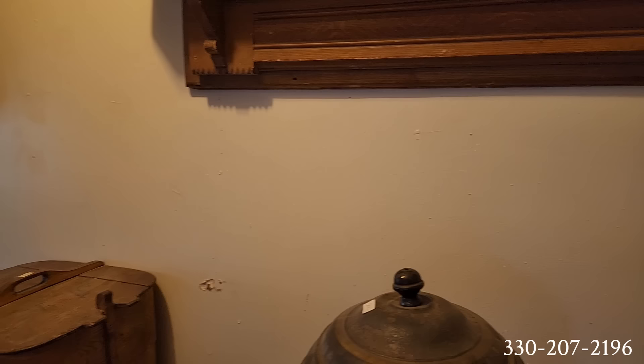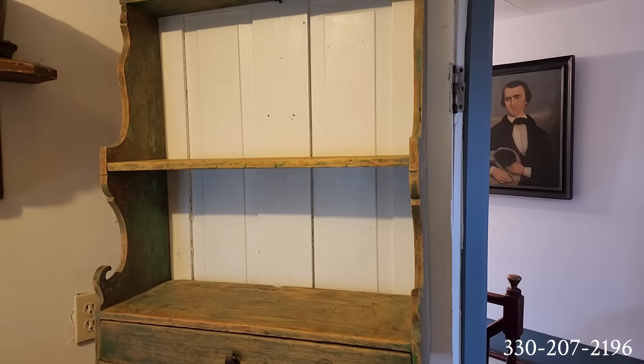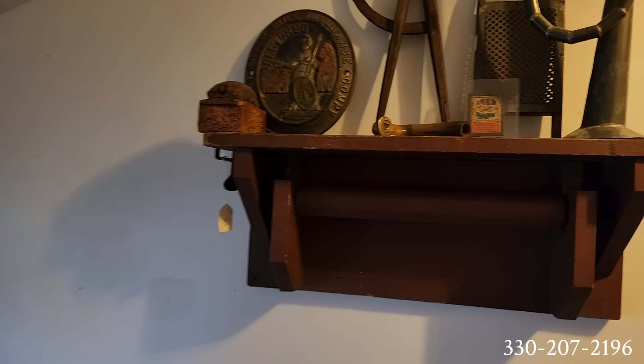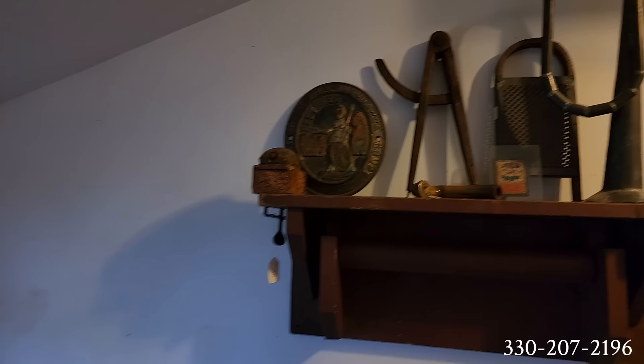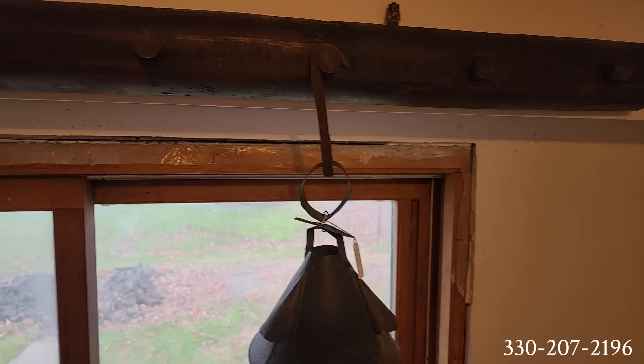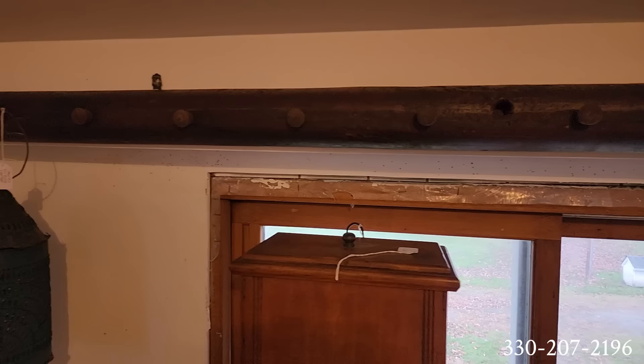Oh my goodness, check out this room — they've done so much work here. That's a beautiful hanging shelf with some early green paint. There are so many different kinds of things that have been rescued and saved to be collected and passed on to the next generation. I'm really hoping these videos have some effect — that maybe we can get another generation to honor this history of these pieces that have been so carefully collected by people over the years.